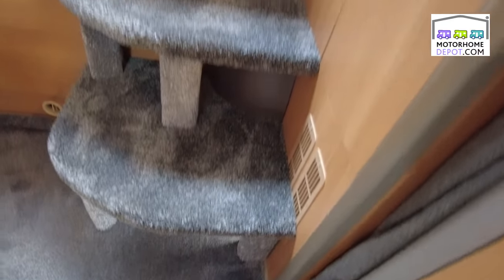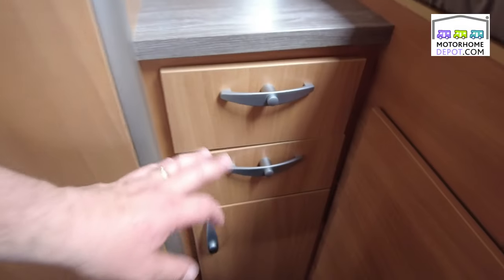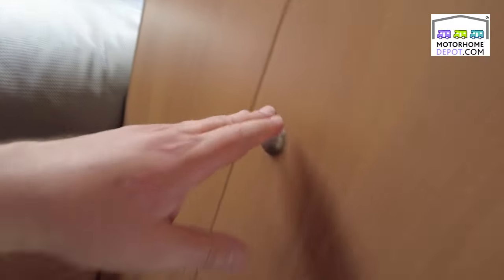There's a very generous transverse bed at the back. The current owner has put in larger steps to help get up and down, as the originals are quite small. Further back we've got a tall wardrobe, drawers and cupboards, a little make-up area with a mirror and its own separate light. More storage cupboards on the other side — plenty of storage in this motorhome. There's a little rail curtain so you can close it off.